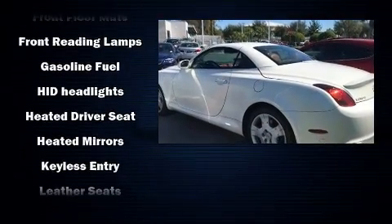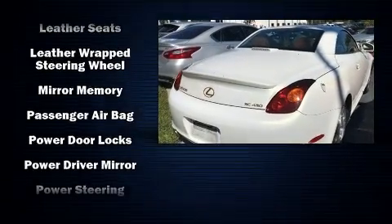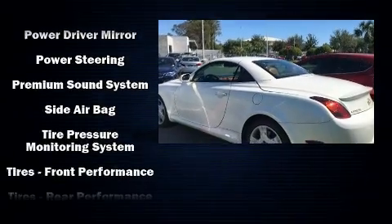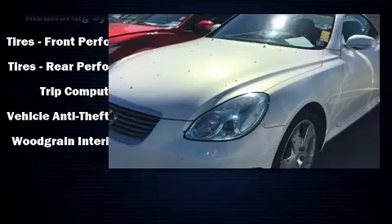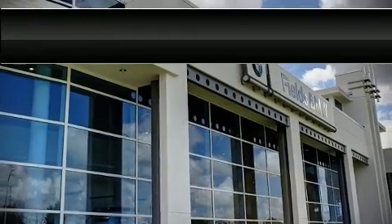A premium sound system drives nine speakers, providing you and your passengers a sensational audio experience. Lexus also prioritized safety and security with features such as front side-impact airbags, traction control, brake assist, a panic alarm, and four-wheel disc brakes with ABS.